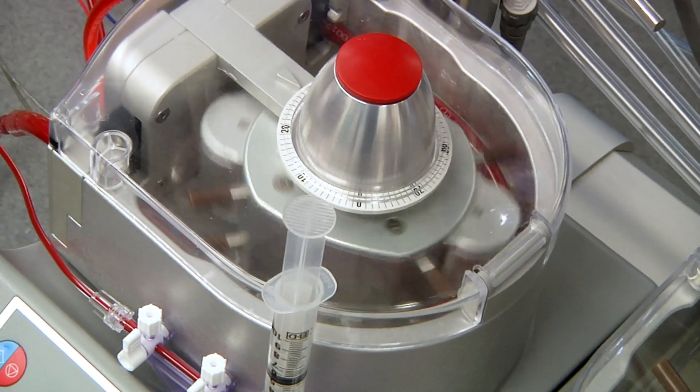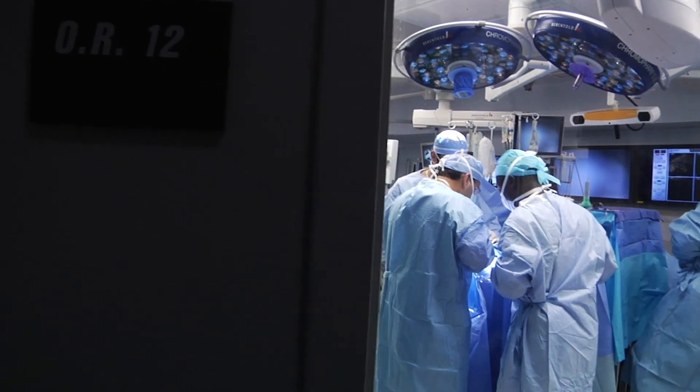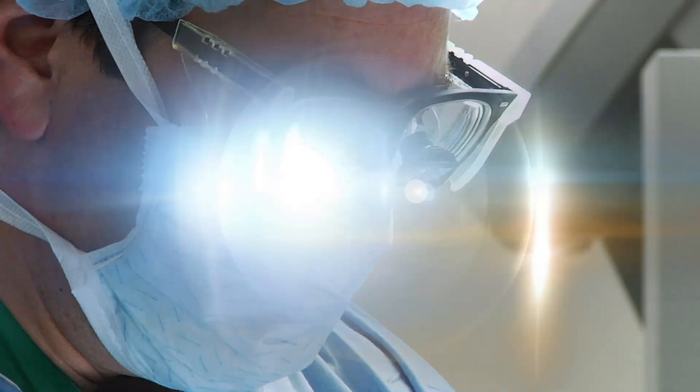You're doing cases from bread-and-butter bypasses to aortic surgeries to valve surgeries. It doesn't feel like a very intimidating place, because everyone here has one common mission — not only training the future generation of surgeons, but also providing excellent care for our patients.